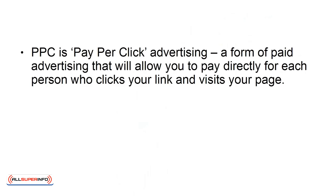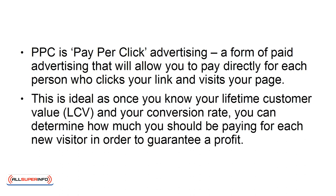One of the best ways to get people to your landing page is through PPC. PPC is pay-per-click advertising, a form of paid advertising that will allow you to pay directly for each person who clicks your link and visits your page. This is ideal, as once you know your lifetime customer value (LCV) and your conversion rate, you can determine how much you should be paying for each new visitor in order to guarantee a profit.